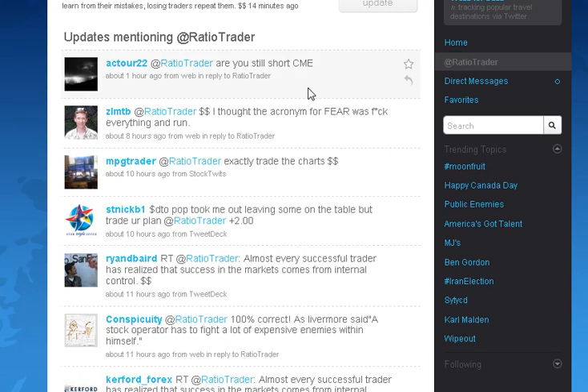Hey guys, so I've been getting a lot of emails, tweets, and direct messages about a CME short that we took several weeks ago. I've been getting a lot of questions — are you still short, how did you take that trade, how did you know how to take that trade? And it all boils down to just trading a plan, trading a system.